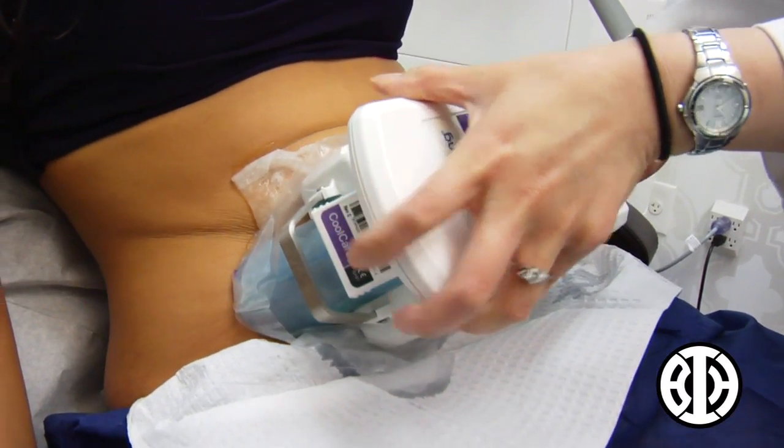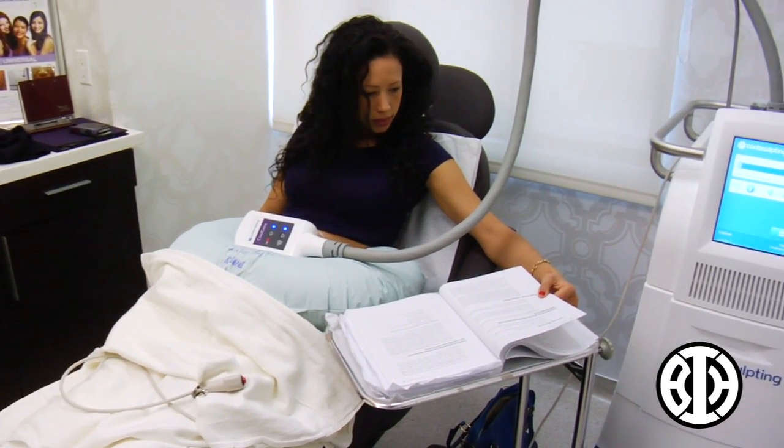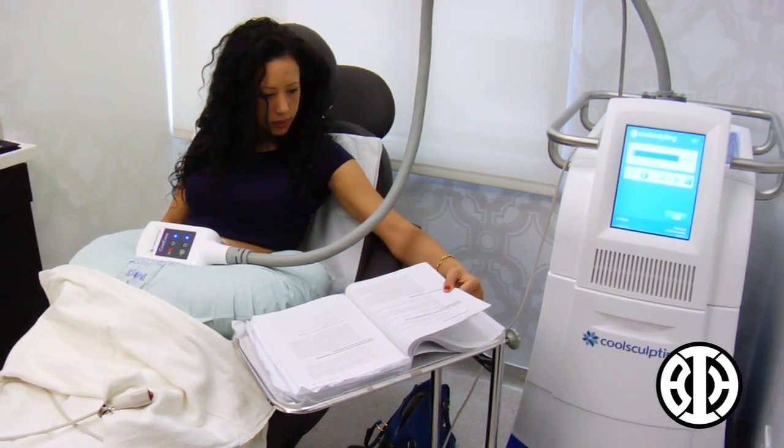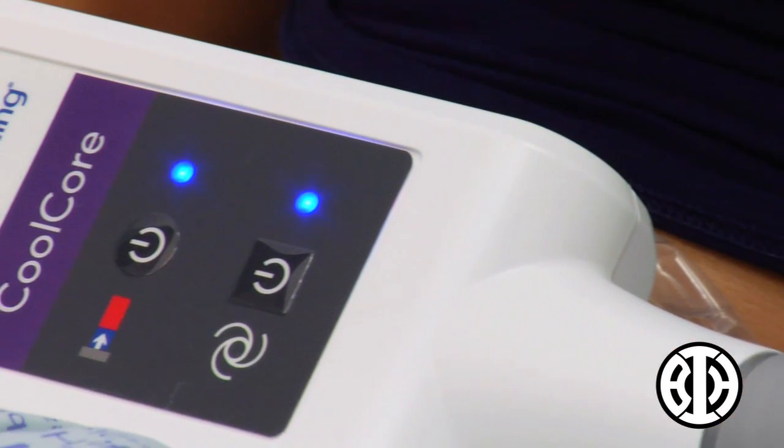If somebody wants to do their abdomen, we put the handpiece on there and it sits on there for about an hour. The device suctions the skin into the handpiece. There are two surfaces within the handpiece, and what it's doing is freezing the fat in between those two sensors.